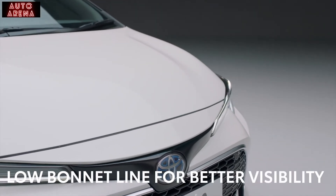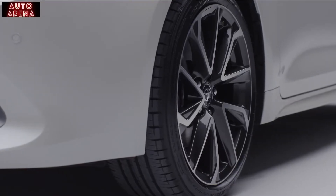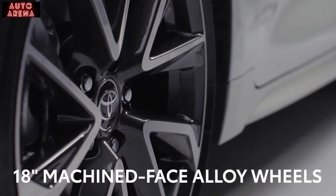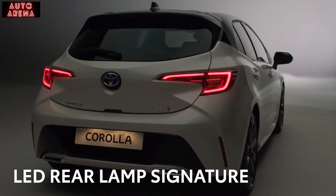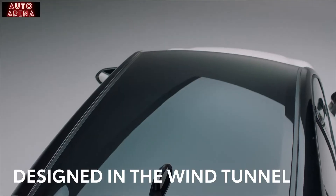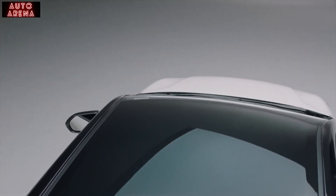The low bonnet line improves aerodynamics and increases the driver's field of vision, while the XL version here features 18-inch machined-face alloy wheels for a premium stylish look. At the rear, LED lamps give a unique signature at night. The shape of the back of the car doesn't just look good — it has been designed in a wind tunnel to ensure the Corolla cuts through the air efficiently.